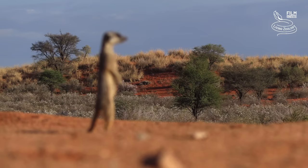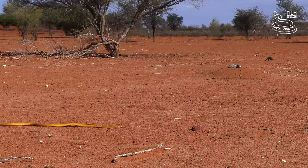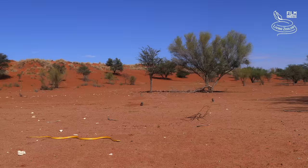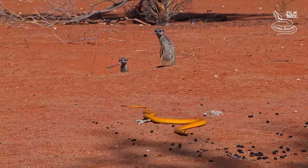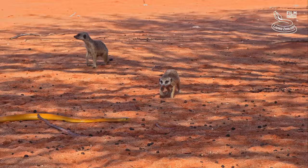But the cobra is not the only active hunter in these dunes. A small meerkat family has their burrows here. This is potentially a very dangerous territory for the cobra. If meerkats feel threatened, they might attack, and they are together capable of killing a venomous snake.